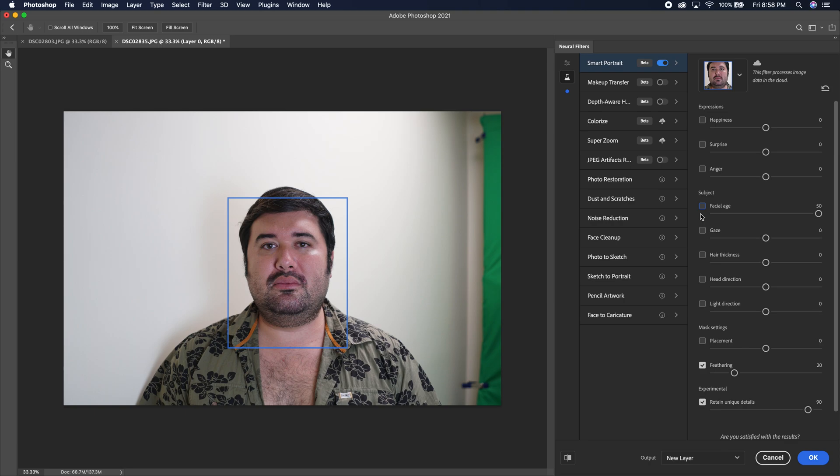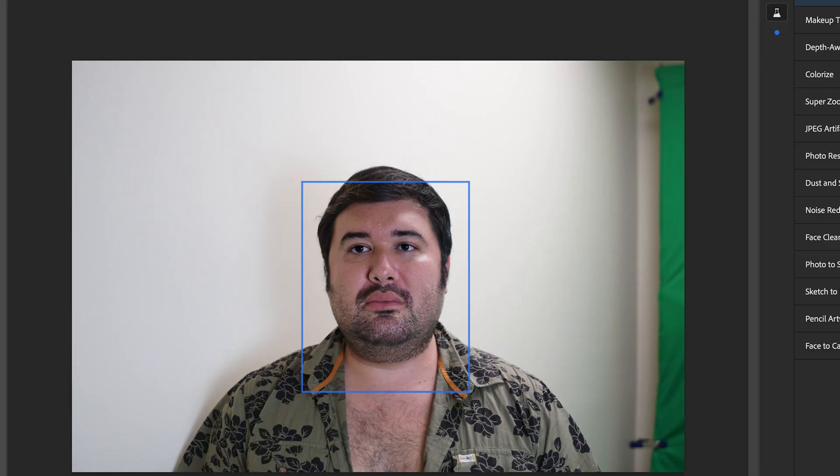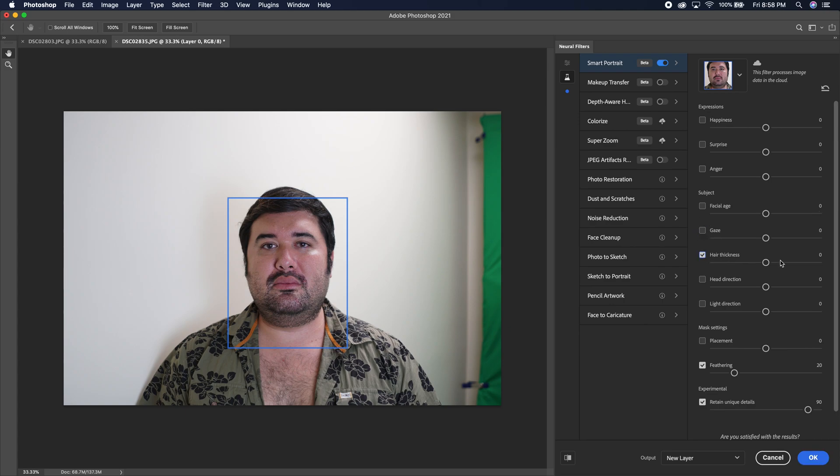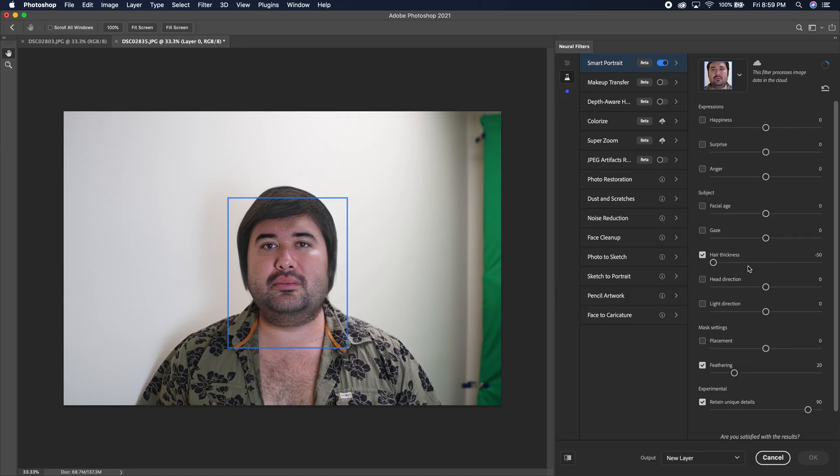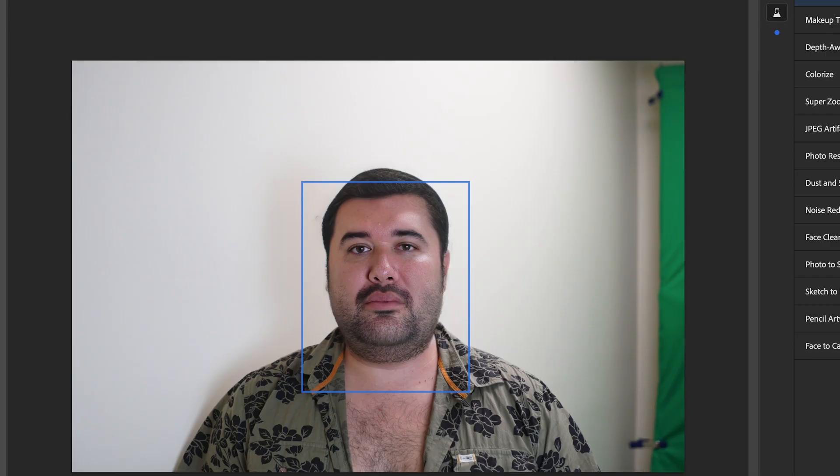Let's make him look a different direction — that looks pretty good. I noticed the color of his eyes changed a little bit as well. Let's make him look even further — still looks pretty good. Let's undo that. Hair Thickness — let's add some, let's go all the way. That's pretty cool. I noticed it retained his hair shape quite a bit and kind of made it taller. Let's get rid of it — negative hair thickness. Basically he's got a haircut. Interesting. Let's go back to normal.